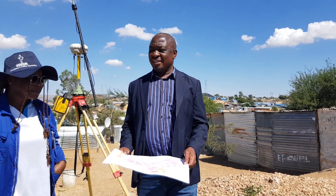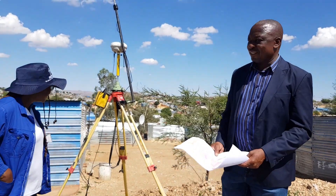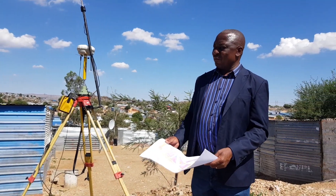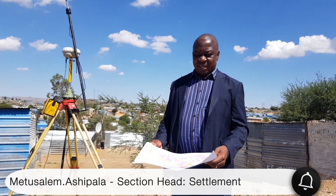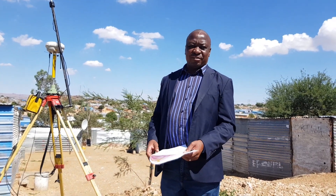We are in Okatunda. As you can see, this equipment is for geomatics. They have come to assist with the identification of the pegs that were placed some few years ago in Okatunda in preparation for the upgrading or formalization of Okatunda.